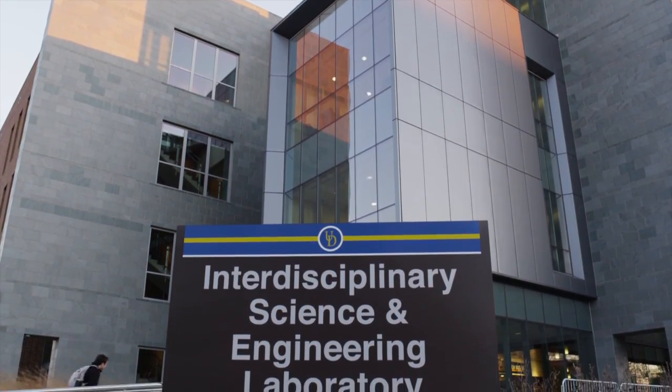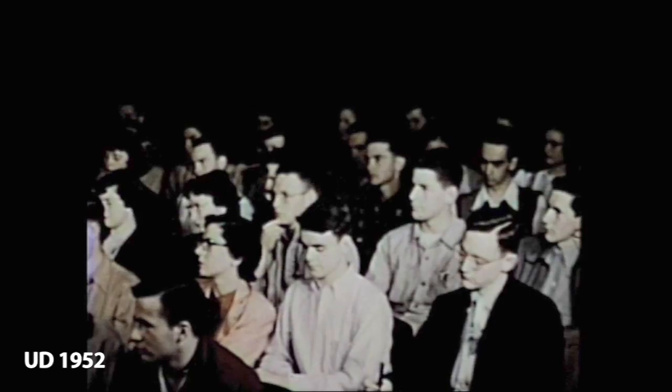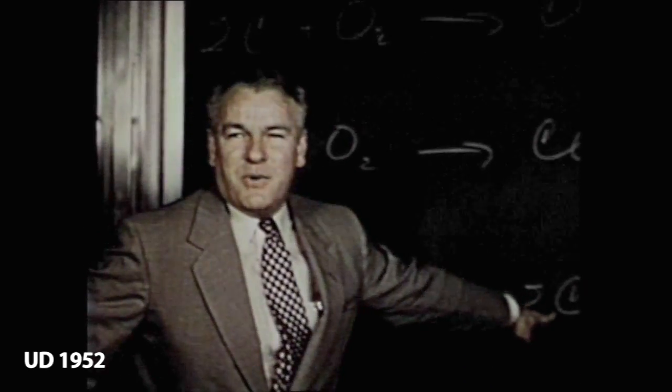When I describe what's different in ICE Lab, I often ask folks to remember their freshman chemistry experience. What they'll remember is sitting in an auditorium and the professor is lecturing.